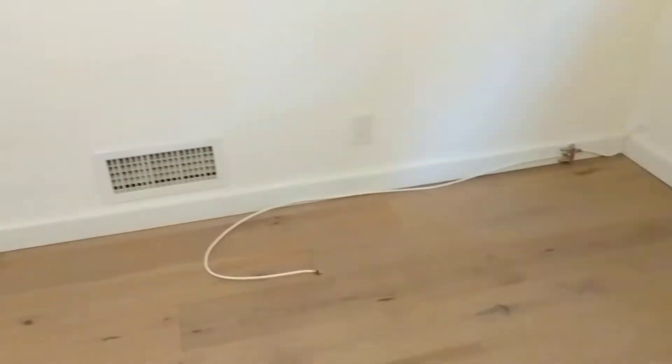Second bedroom. This is where the TV and internet comes in. Closet.